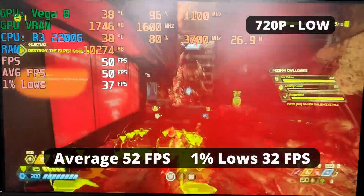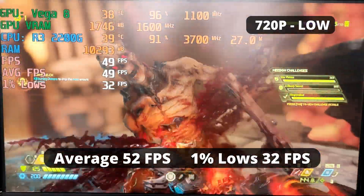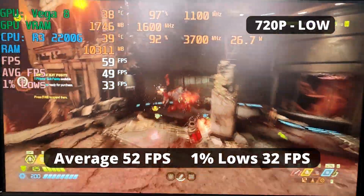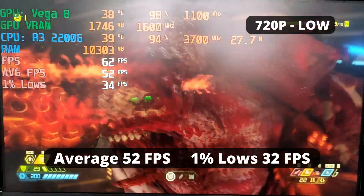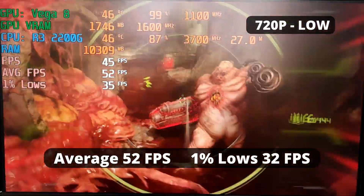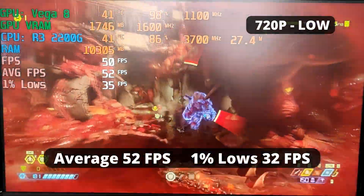Doom Eternal, surprisingly, runs pretty good with the R3 2200G. Although it's running at 720p, low preset, the visuals at these settings were still good in my opinion. This just shows how well optimized this game is and how beautiful it is. The average is 52 FPS and 1% low of 32. This is good performance for an APU — I'm quite satisfied with it.